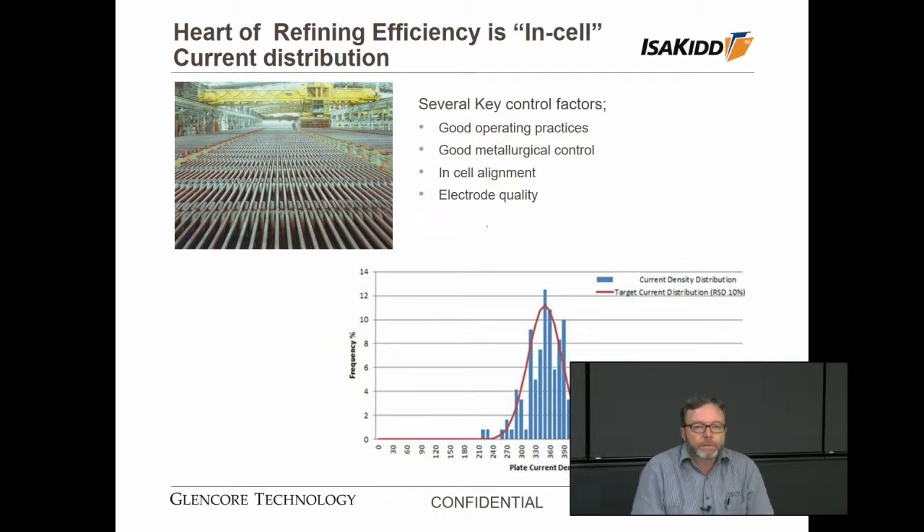The common industry description of efficiency is around the efficiency of current input into the cells or the time taken for harvesting. But why don't we consider it from a different perspective? Let's consider the efficiency in a refinery in terms of the in-cell current distributions. Current distribution is really the heart of producing high quality and high efficiency. In any refinery there are several hundred cells connected in series, each cell containing 40, 50, 60 pairs of anodes and cathodes. If we can get, through good process control, good operating practice and good selection of capital equipment, every anode and cathode seeing the same DC current, then we will for sure produce high quality and high efficiency.